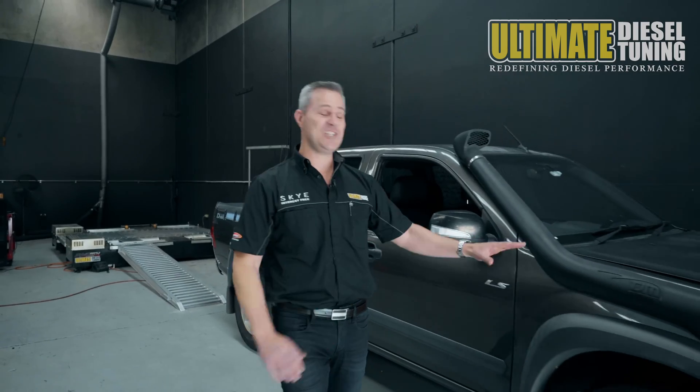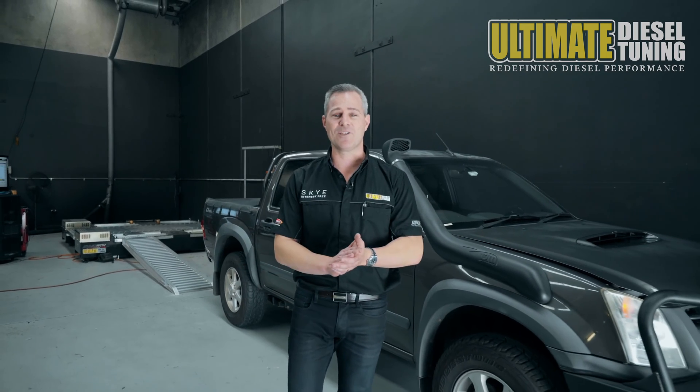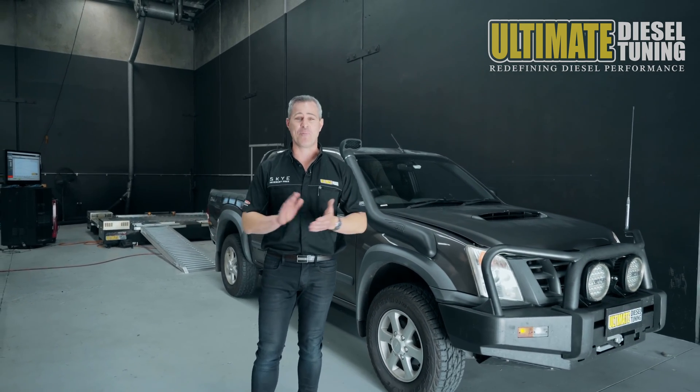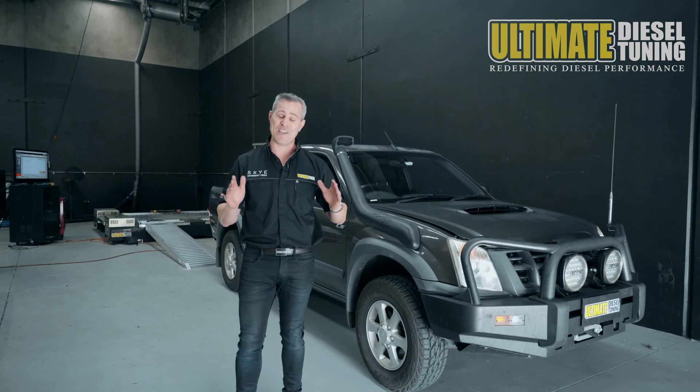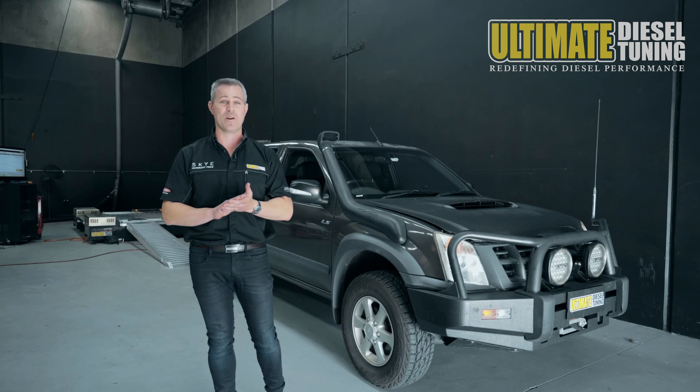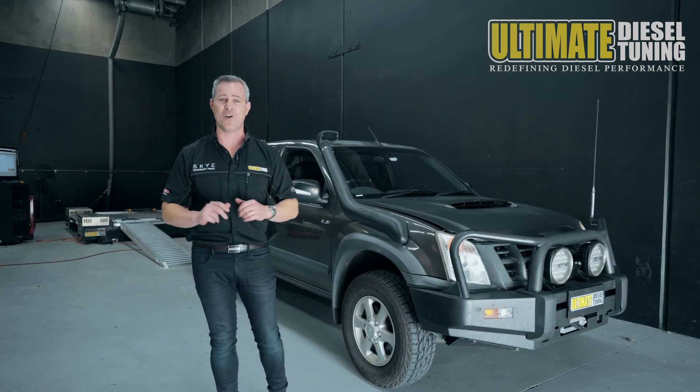There you go guys, we've completed the EGR package on the D-Max — what a great result. This customer wanted to tow their horse float and motorbike trailer, with an improvement down low on the throttle. A 59% gain in torque, which will be so noticeable. Also, this customer wanted a bit of fuel saving, and I'm certain they'll notice that as well.